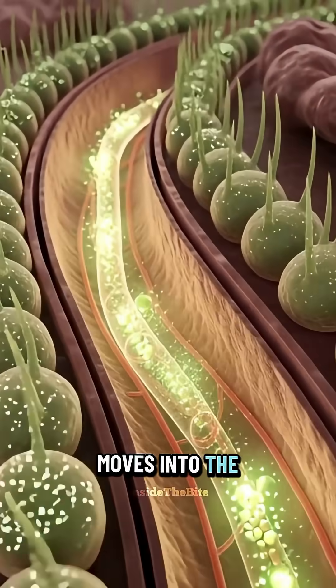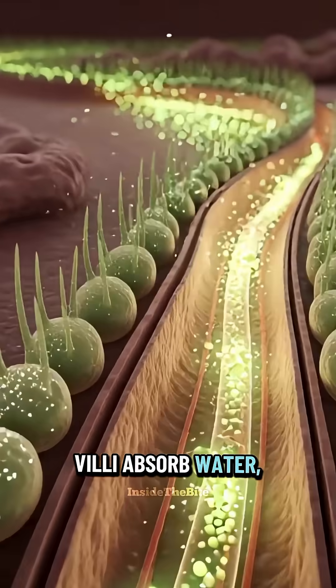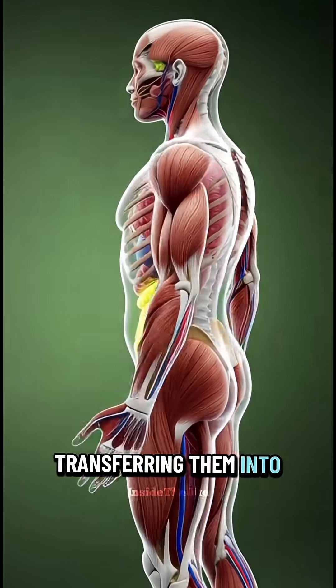As the mixture moves into the small intestine, tiny structures called villi absorb water, electrolytes, and plant compounds, transferring them into the bloodstream.